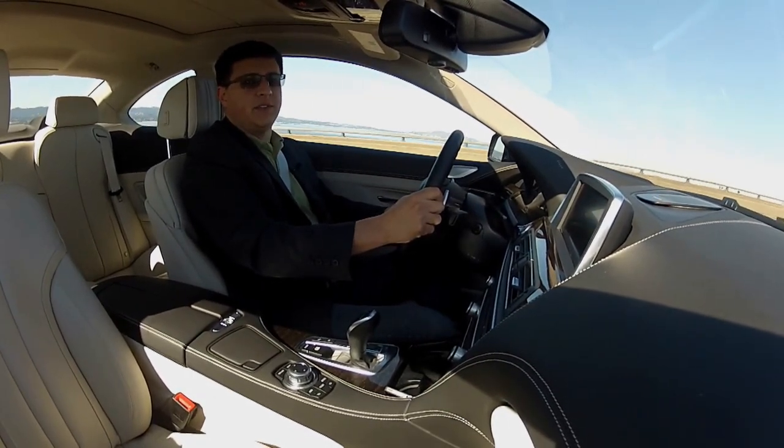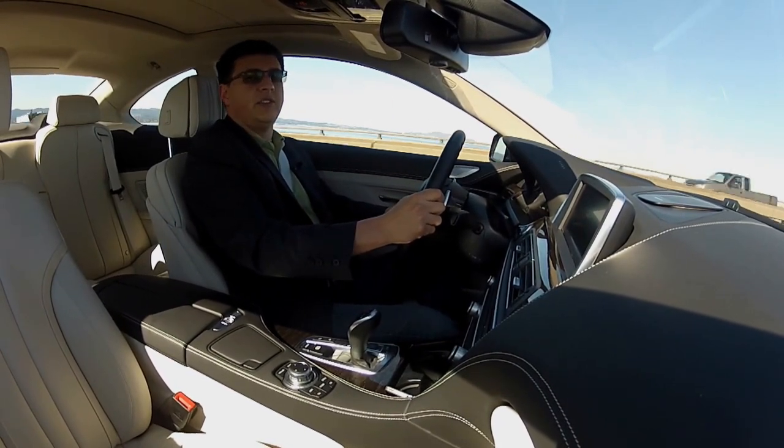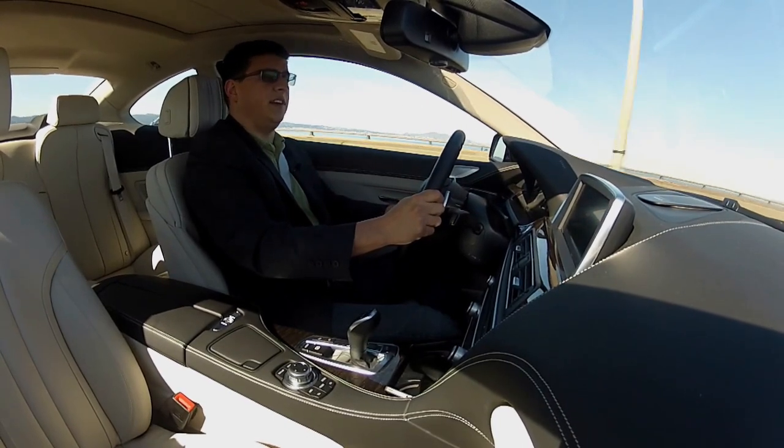Once again, I'm Alex Dynx with thetruthaboutcars.com, and that's been our quick look at the BMW 650i. Check out thetruthaboutcars.com for news, reviews, and of course the full review on the 650i coming soon.